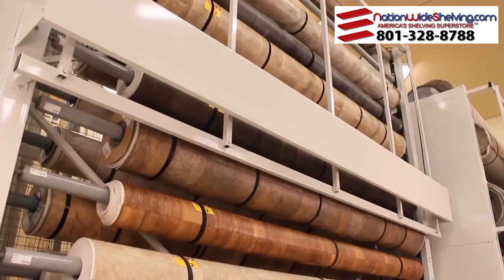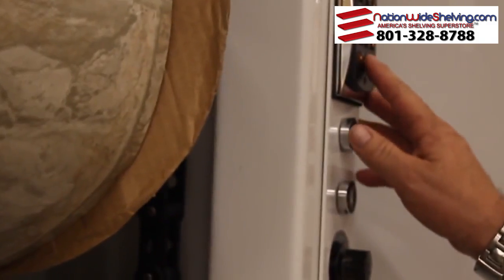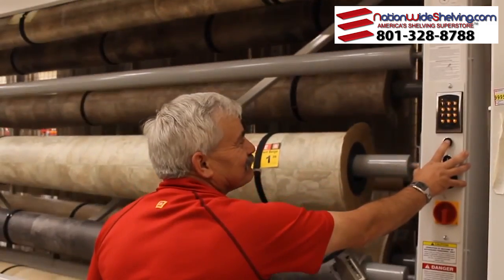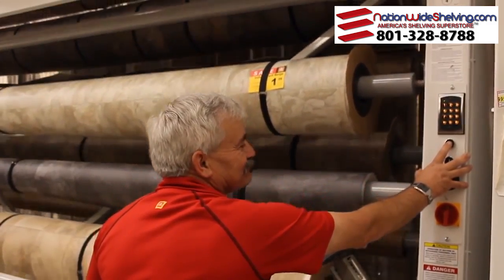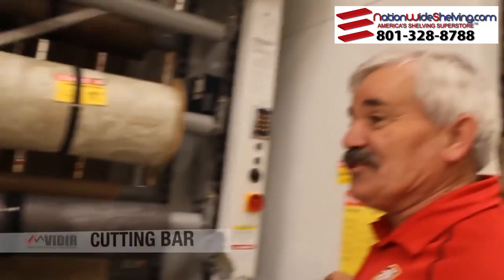I'd also like to show you the carpet and the vinyl carousel. It's a product that will save you a lot of space. It will display product very nicely. The cutting bar is very easy to work with.